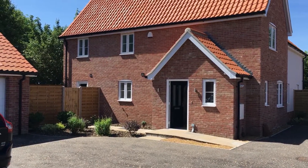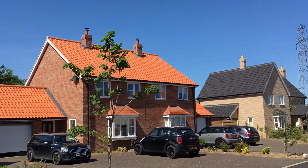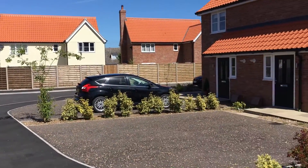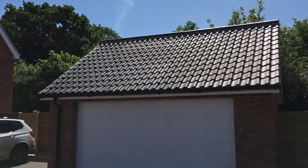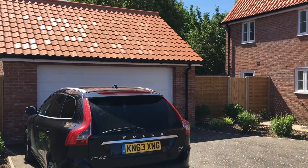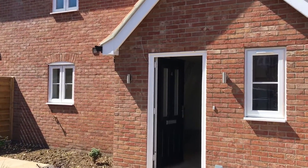Good morning ladies and gentlemen. Today we're in Palgrave, outside number five Martyn Close. It's a new build house. I'll just pan around the area. It's nicely set back and there's space between all these new houses. Built by the very well-respected local builder Danny Ward, who has been building houses in and around the South Norfolk, North Suffolk region for many many years.